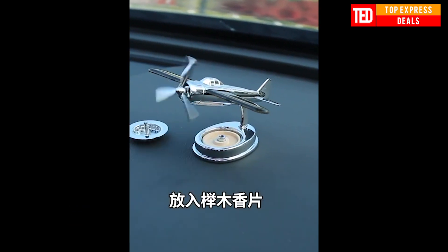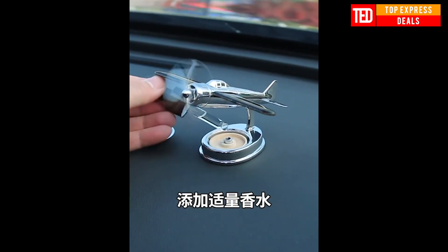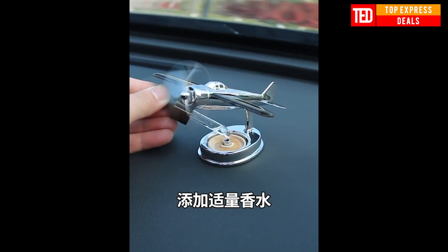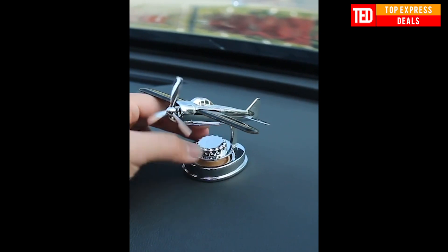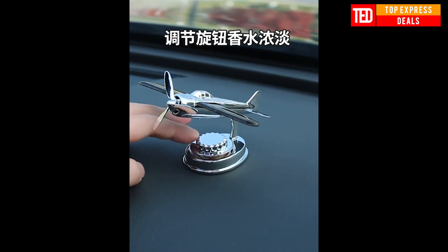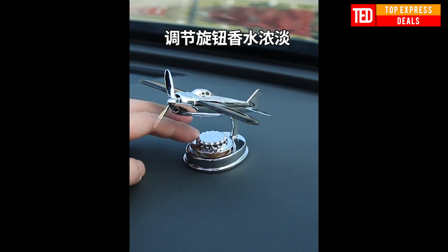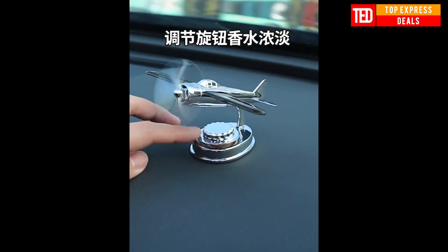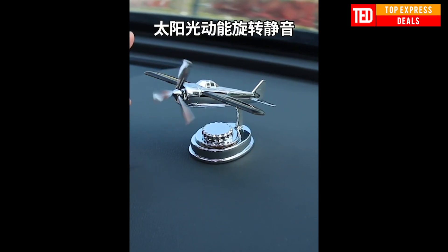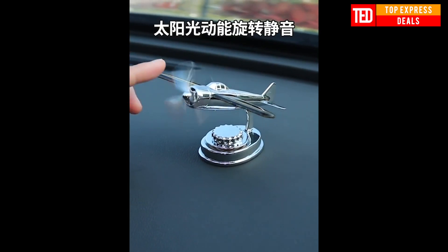Car Aroma Diffuser. Made of high-quality aluminum alloy in a high-grade atmosphere, it's a creative solar aircraft car decoration. The body is explosion-proof and does not fade. Using solar energy as the power source to drive the propeller to rotate, the movement effect is beautiful and novel. It includes the function of installing an aroma core to soothe driving pressure and enjoy the fragrance of nature.